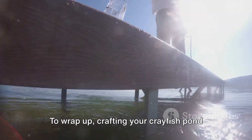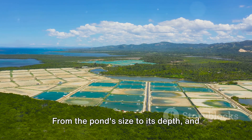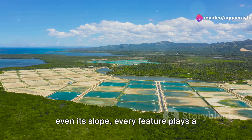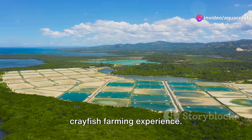To wrap up, crafting your crayfish pond requires thoughtful consideration of various elements. From the pond's size to its depth and even its slope, every feature plays a pivotal role in ensuring a successful crayfish farming experience.